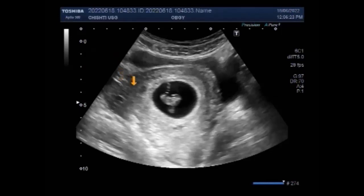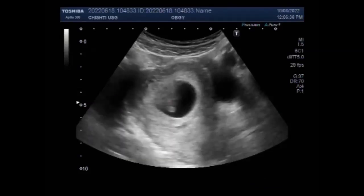You can see the fetal cardiac activity, and later in this video you will see the blood flow is also seen in the embryo. This is the embryo. This is the gestation sac containing this embryo.